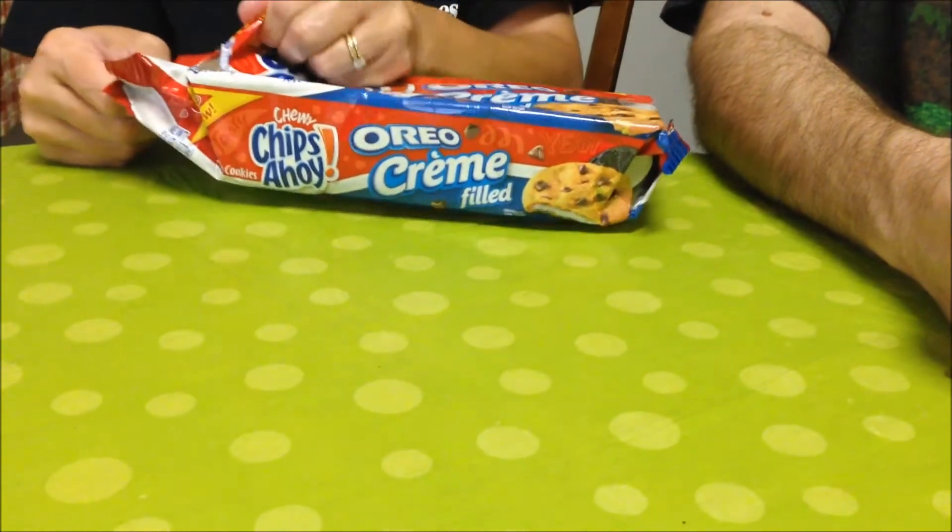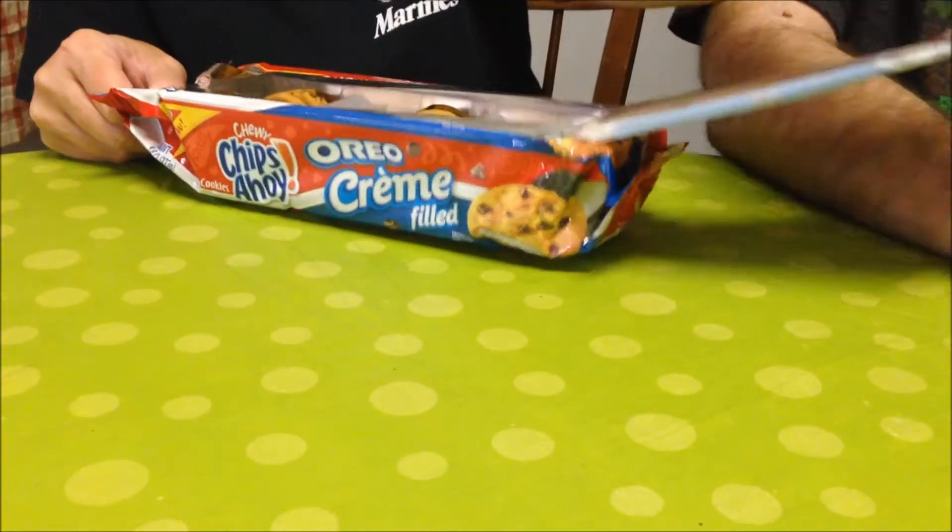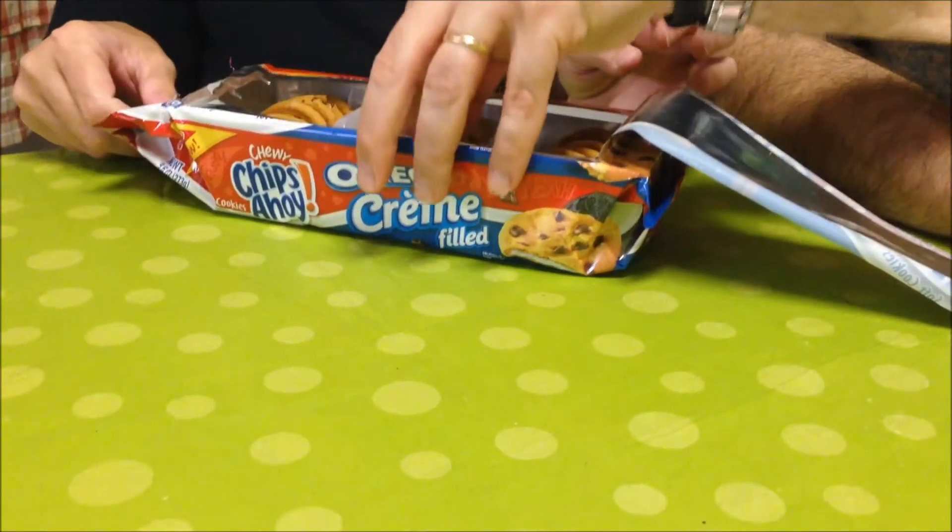Two cookies are $1.50. So how does that compare to Oreo? They're $0.70 each.